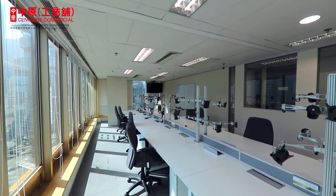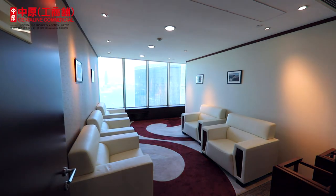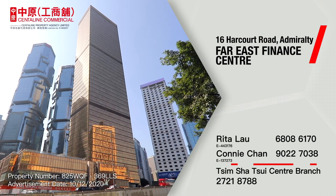Don't miss this fabulous opportunity to get into this prime Grade A office district. Please feel free to contact any of us. Thank you.